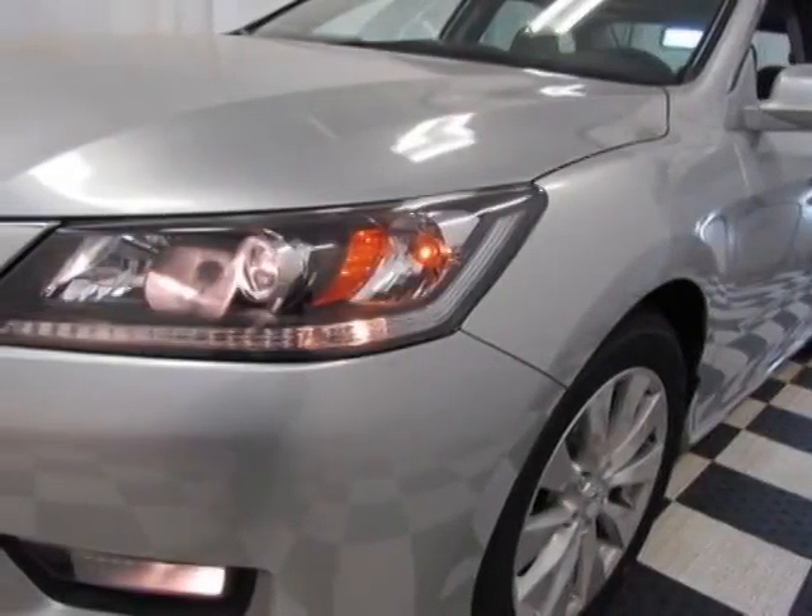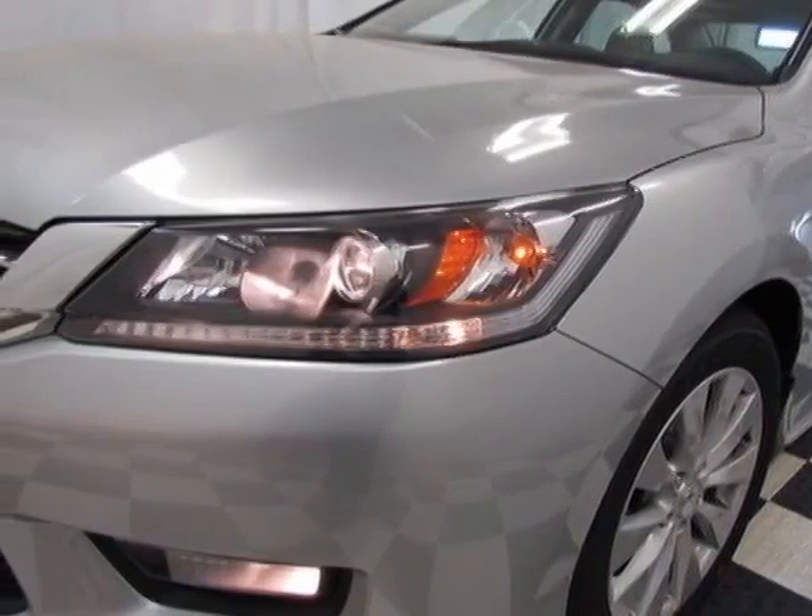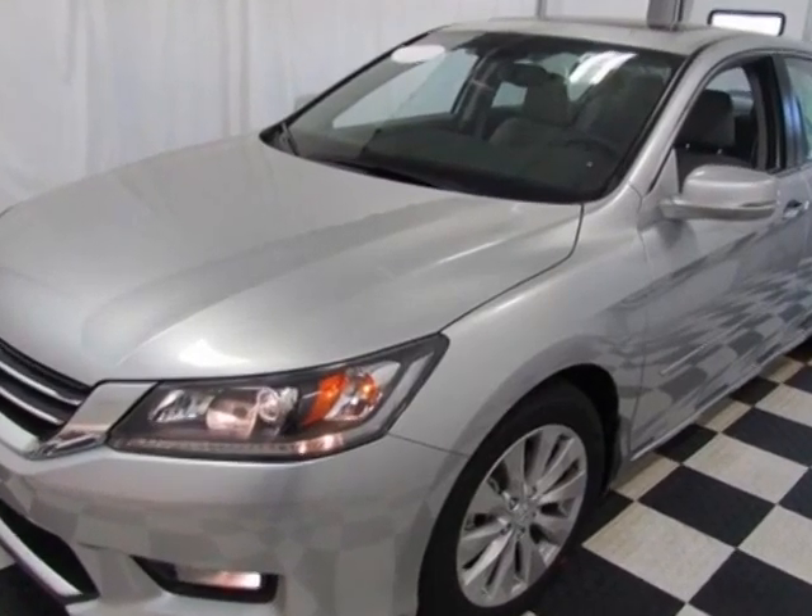Look at this new 2014 Honda Accord. For your protection, this vehicle has a full factory warranty.